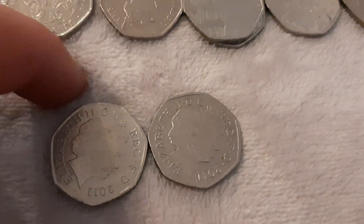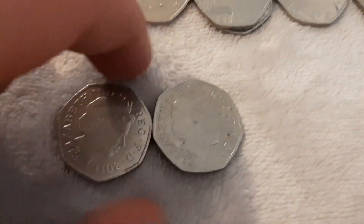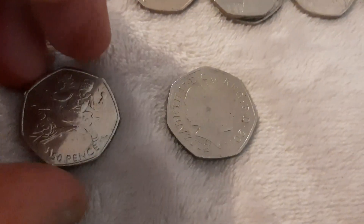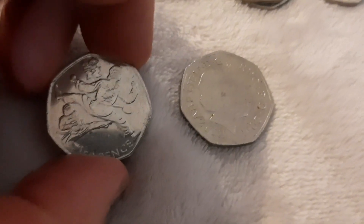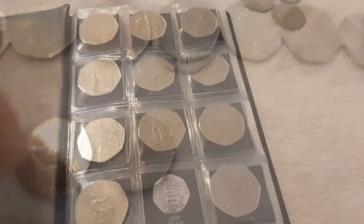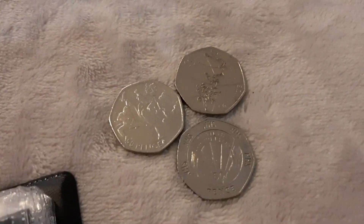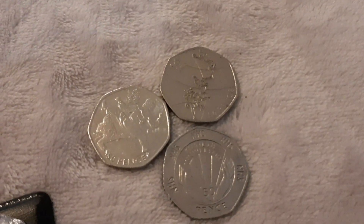I've also got Diversity Built Britain, Peace, Perspective, and Friendship with All Nations. I also got two star coins — both dated 2011 — the Olympic Aquatics and Olympic Basketball.